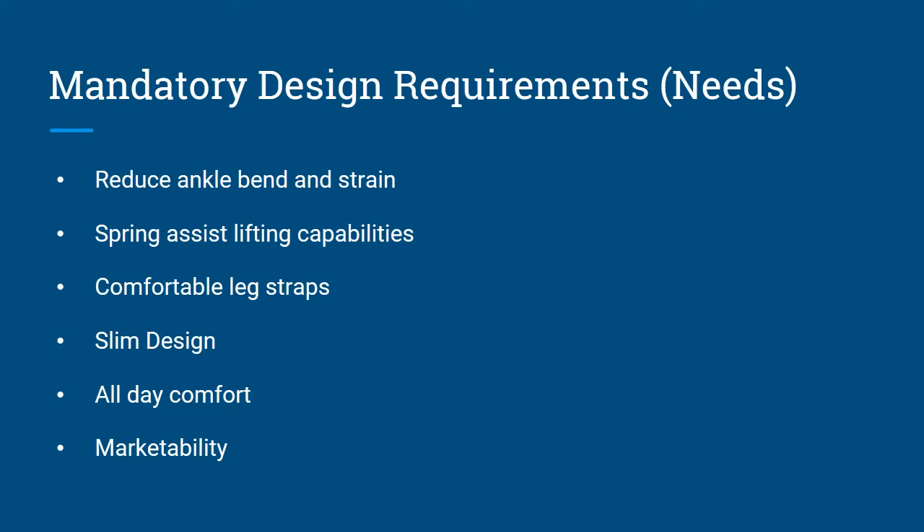Some of the mandatory design requirements we wanted to incorporate include an ankle support to reduce ankle bend and strain, spring assist lifting capabilities to assist the user in both standing and kneeling and transitioning between those two positions, comfortable leg straps, slim design, and all-day comfort. We wanted the user to wear these all day long, even during breaks, without having to take them on and off. We also wanted to increase marketability, which was initially a vague concept but eventually got narrowed down as we progressed with our prototype.